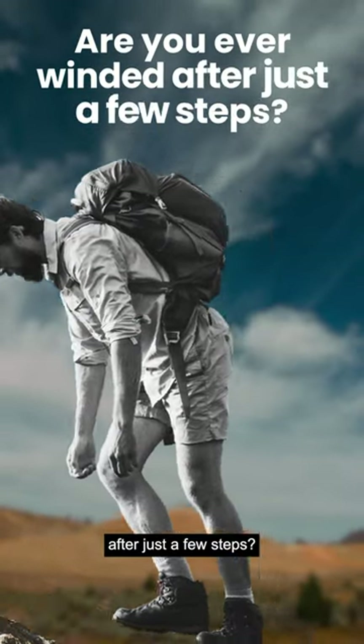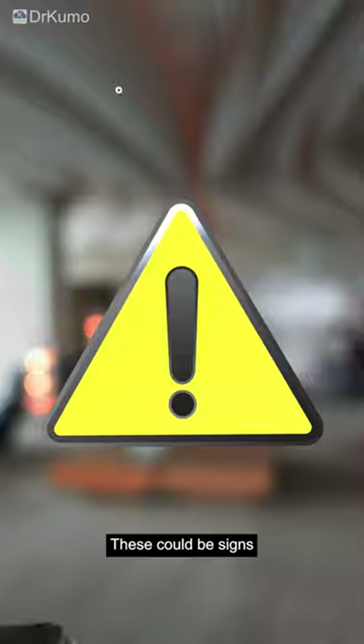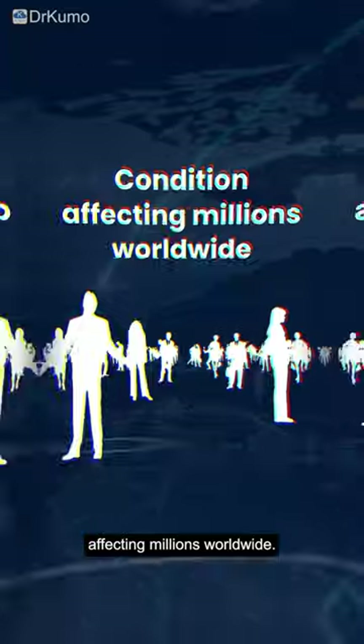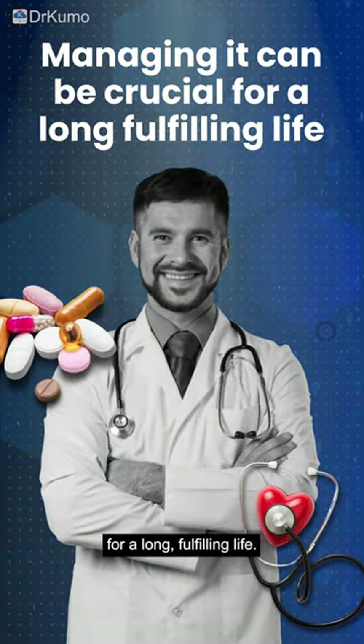Are you ever winded after just a few steps? Maybe your ankles seem swollen all the time. These could be signs of congestive heart failure, CHF, a condition affecting millions worldwide. While CHF can't be cured, managing it is crucial for a long, fulfilling life.